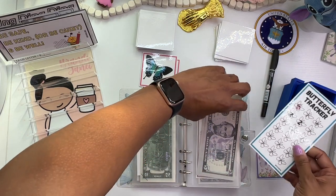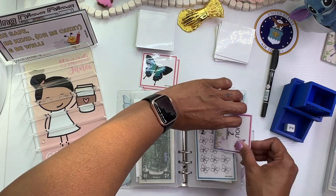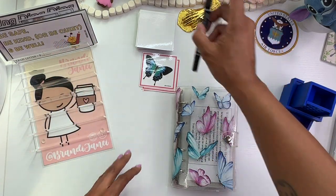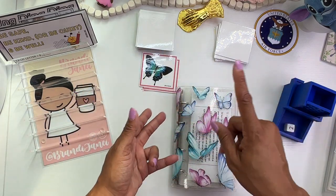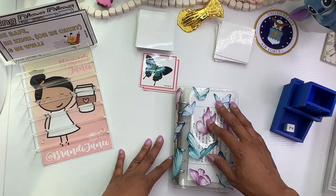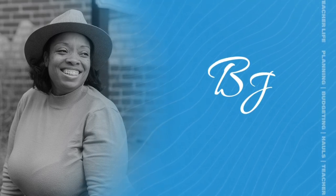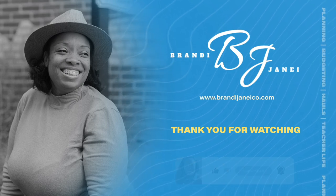So that my phone doesn't decide to stop recording again, we are going to end this here. I hope that you enjoyed this video. If you did, please be sure to give it a thumbs up. Also hit the subscribe button if you have not already done so, and the notification bell so that you can be notified whenever I post a new video. Be safe, be kind, or be quiet, and be well — and I'll catch you in the next one. Bye-bye.